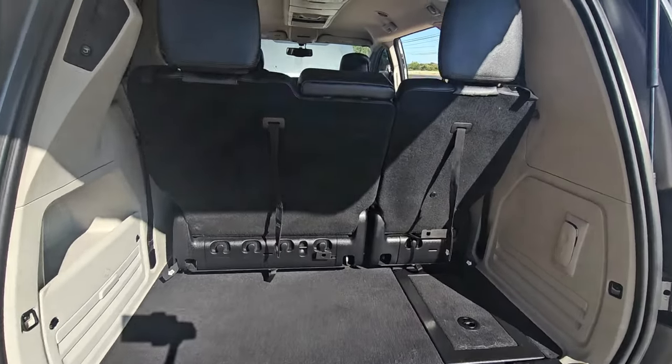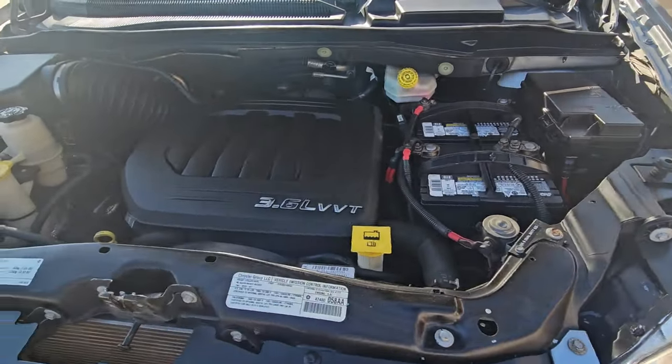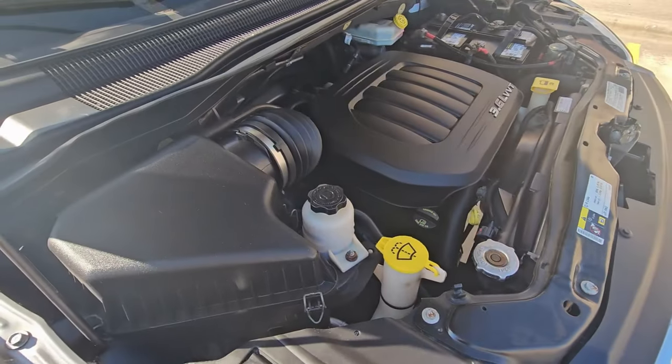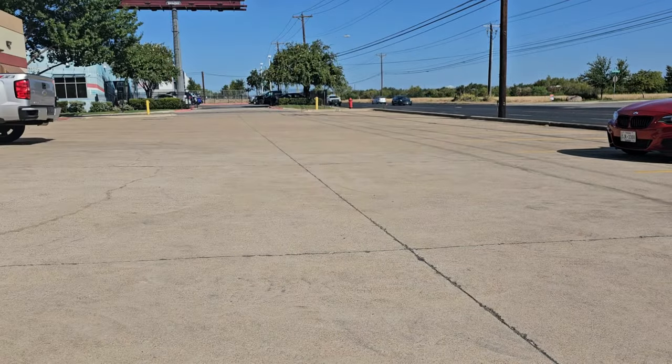Don't miss the opportunity to reclaim your mobility independence with this remarkable 2014 Chrysler Town & Country conversion van. Call Automobility Store and ask us about our nationwide vehicle shipping and delivery services.